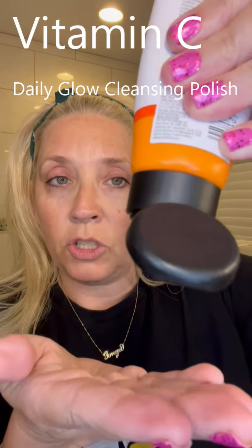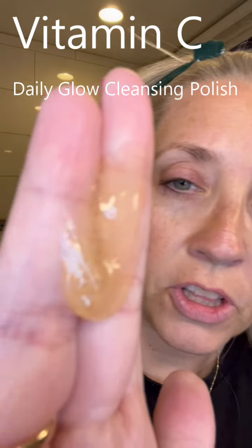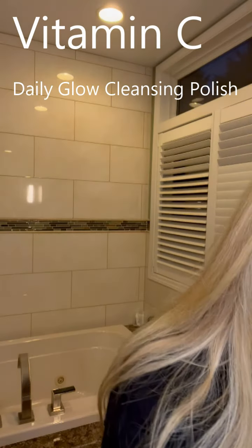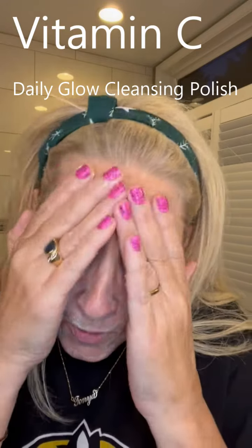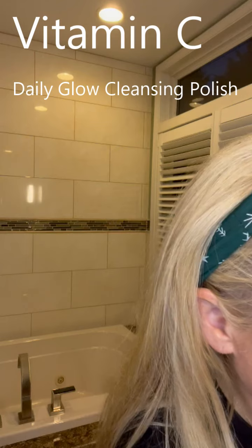I'm getting a little low but a little bit goes a long way. If you look closely you can see some little microbeads - I think they're called jojo beauty beads. It's a gentle exfoliator and a cleanser, so this is great. You guys, it smells just like fresh-squeezed orange juice - it's got that citrusy smell, it's great. I love how it lathers and you're getting a gentle exfoliation.